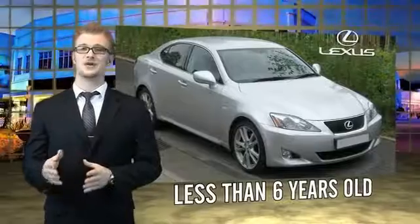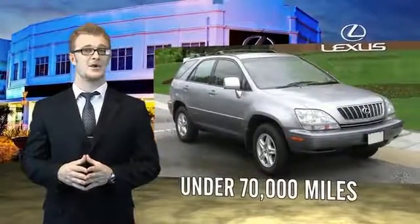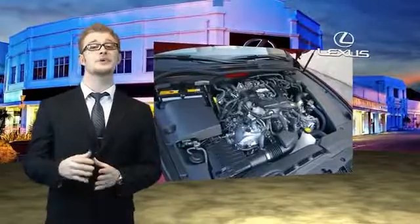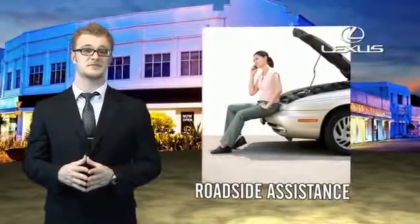Drive in class with our reconditioned pre-owned Lexus. Each vehicle has been hand-selected and backed by a three-year, 100,000 total vehicle mile warranty. Our customers can drive away knowing their vehicle has passed a comprehensive 161-point inspection by a Lexus-trained technician, and customer care benefits even include your first basic service for free.